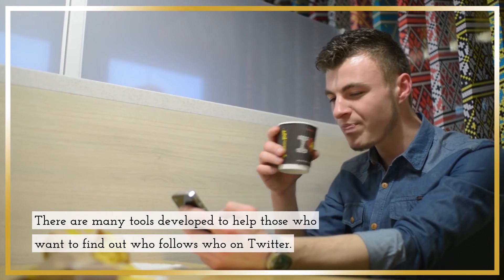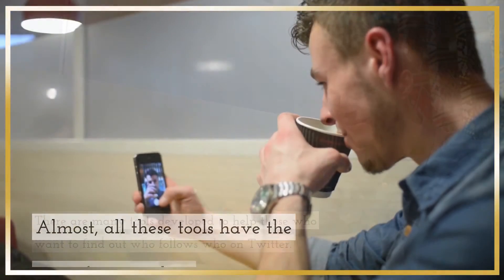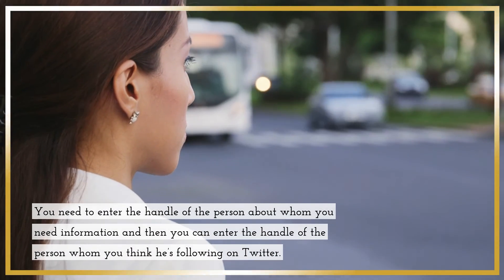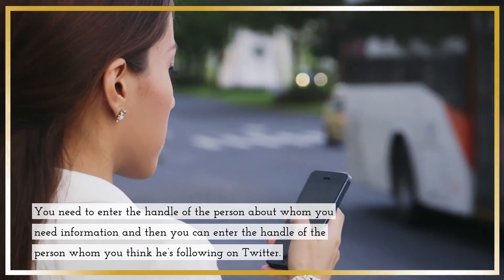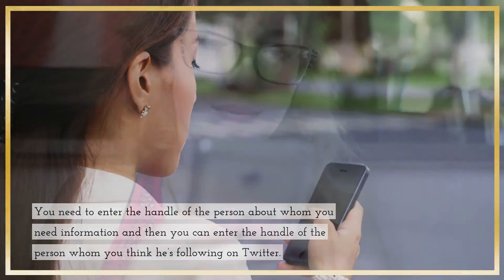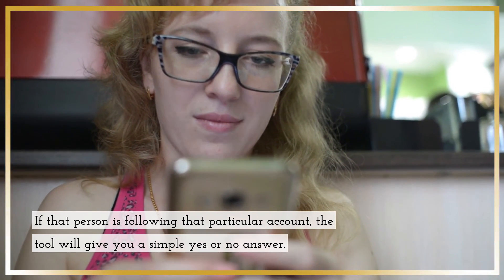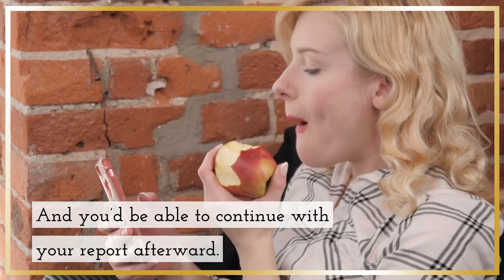There are many tools developed to help those who want to find out who follows who on Twitter. Almost all these tools have the same functionality. You need to enter the handle of the person about whom you need information, and then you can enter the handle of the person whom you think he's following on Twitter. If that person is following that particular account, the tool will give you a simple yes or no answer. And you'd be able to continue with your report afterward.